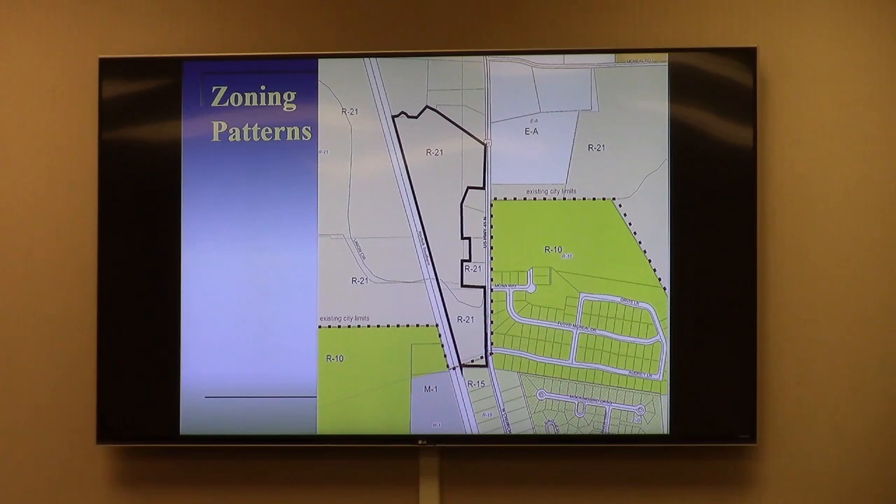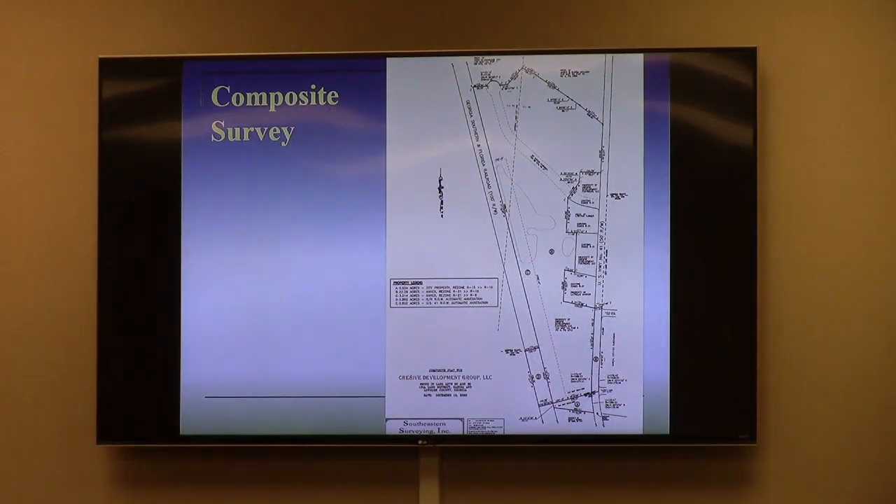All of that boils down to the subject property shown on screen with that dark bold line. Looking back at the survey: Area A at the bottom is a triangular piece — that's the portion already in the city limits. Area B is the large area to the north, to be annexed and rezoned from R21 to R10. Area C is the narrow strip along the railroad — 100 feet deep and 1,750 feet long — to be annexed and rezoned from R21 county zoning to R6 in the city.